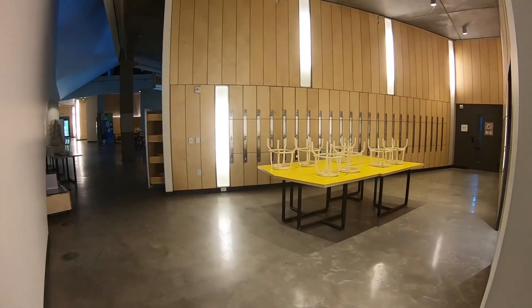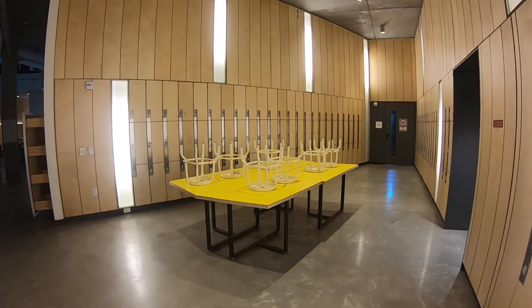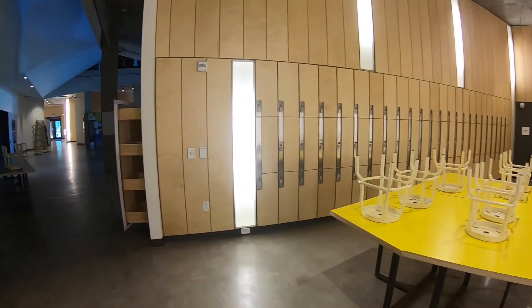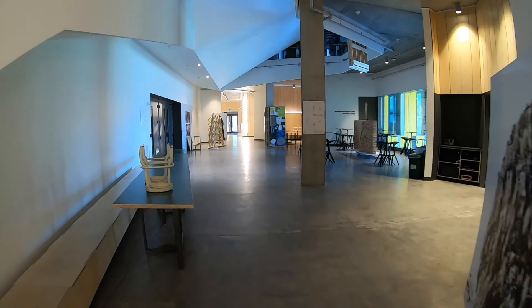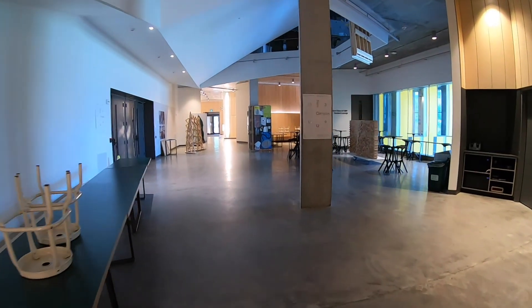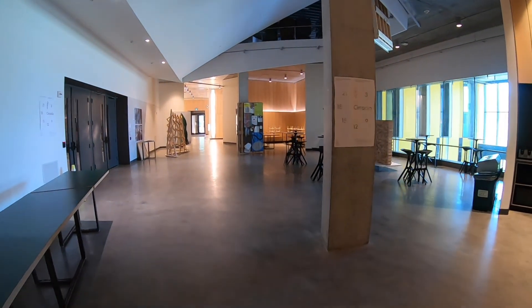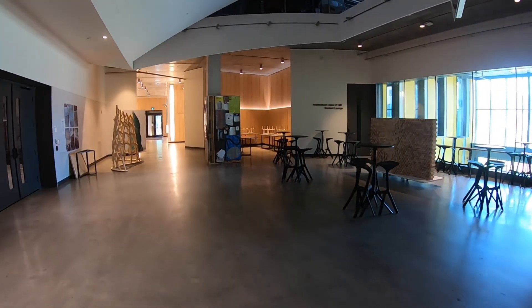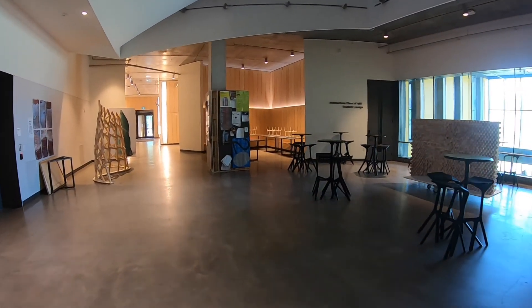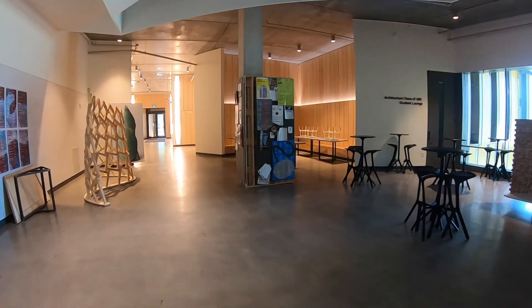The Commons on the ground floor provides a new east-west axis that connects the university's St. George campus to the east with the Harvard Village neighborhood to the west. Defined by a wall of undulating student lockers, it links to the library, student services office, the student union offices, our student-operated cafe, the main hall, the fabrication lab, and an exhibition gallery.